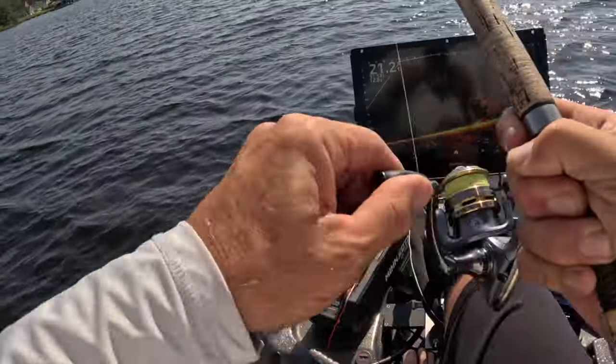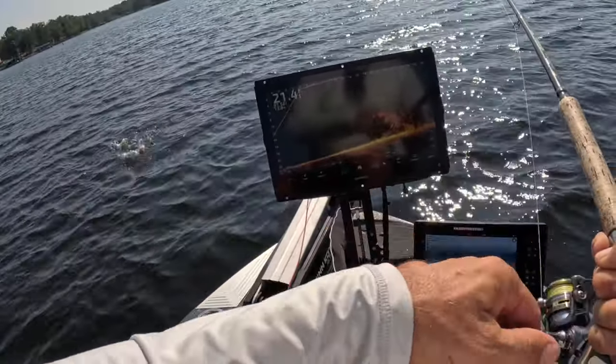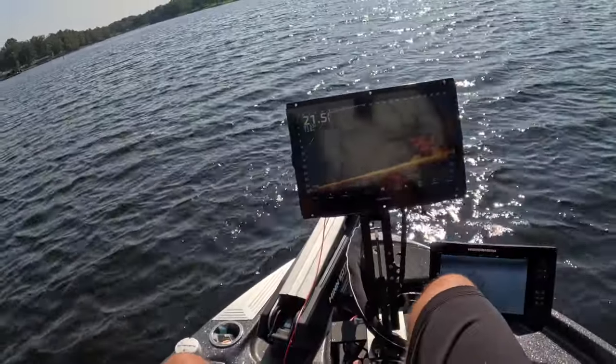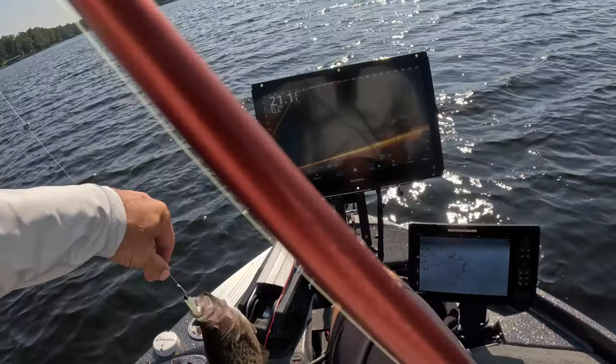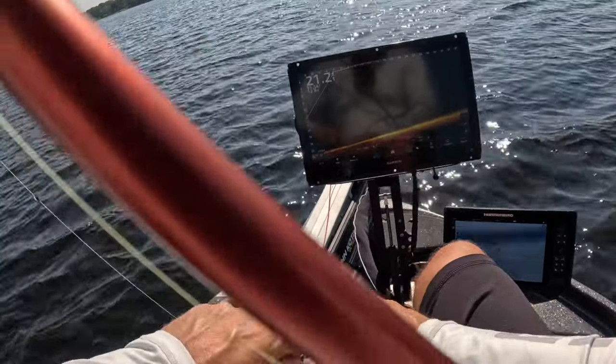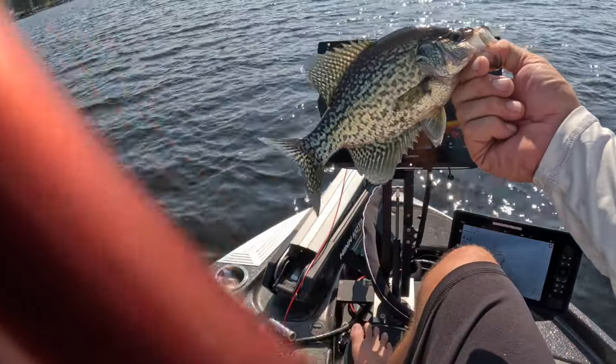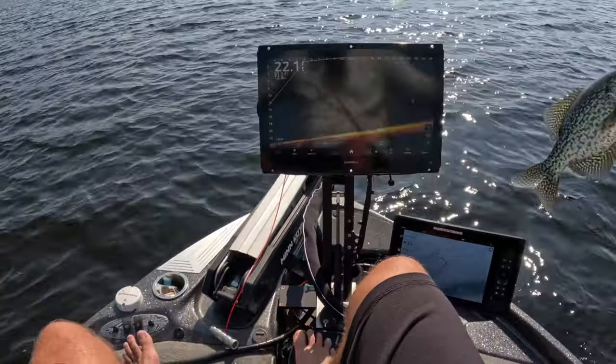There we go — Hammer, baby! Good fish, good fish. Fickle bite right there, really quick bite, but solid slabs right there guys. Bam!